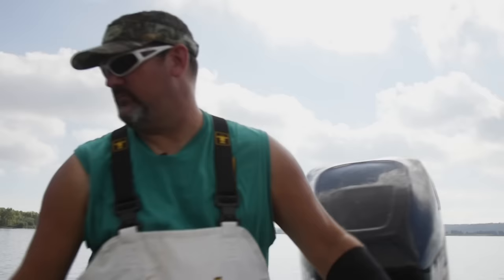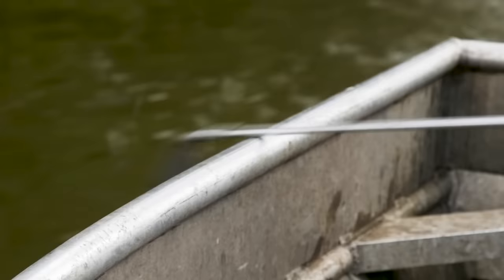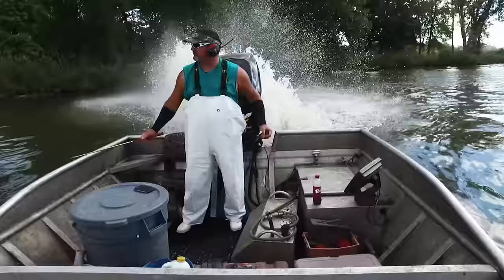"Doug, what you got left?" "Not very much." "Okay. Now let's see if we can scare them. Go ahead, Doug." This is how you catch Asian carp. The loud sounds startle the fish and push them into the nets. The other unusual thing? These fish jump.